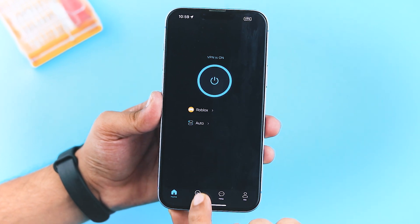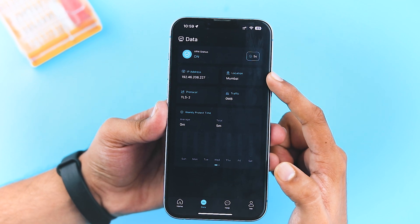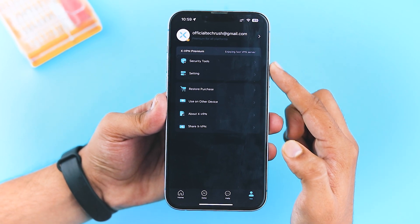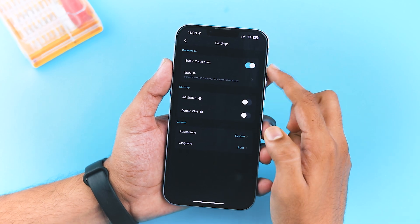This VPN also provides real-time data on your usage. You can check server location, security protocols, and track your data usage — that's an awesome feature I haven't seen in other VPNs. Plus, XVPN comes with a bunch of useful features. You can improve your connection stability with the stable connection feature.